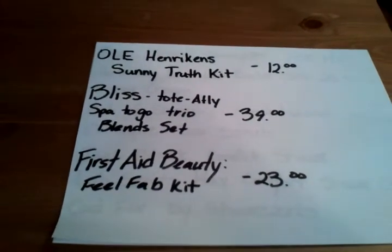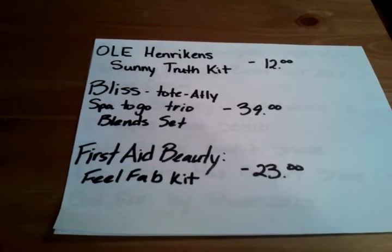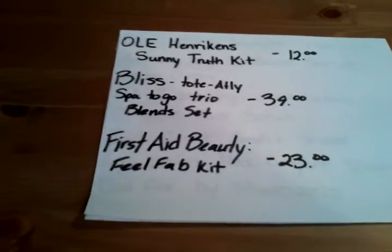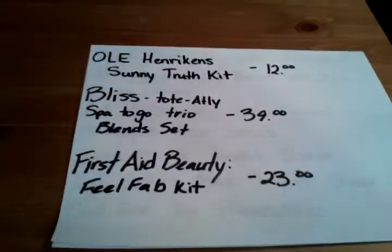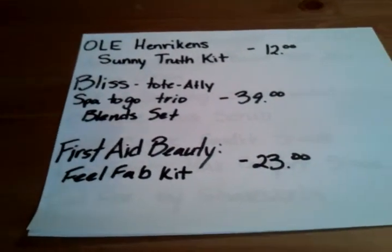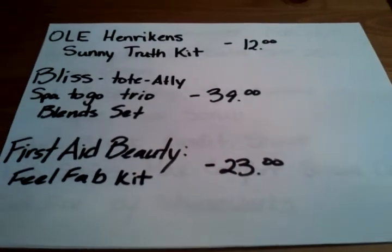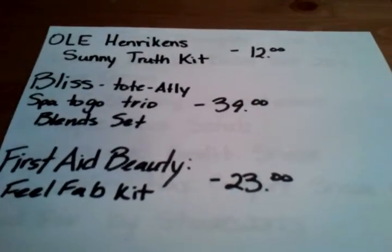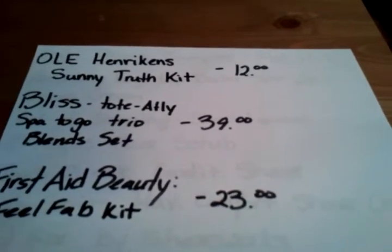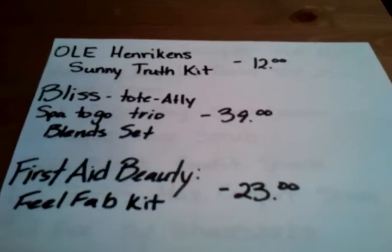Next I want the Ole Henriksen Sunny Truth Kit — two products: an SPF moisturizer and a vitamin C-enriched facial wipe, similar to acne pads. It's only $12, so why not? Next is the Bliss Totally a Spot to Go Face and Body Trio Blend Set for $39 with three products — a gorgeous body scrub, a gorgeous face product, and a third I can't remember. I saw it online and it looks really cool; they all work well together.